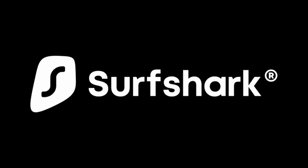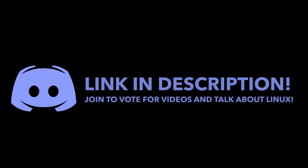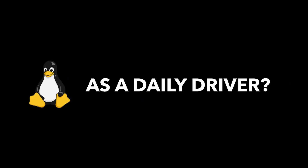This video is sponsored by Surfshark VPN. Hey guys and welcome to All About Linux. Today, due to many requests on the All About Linux Discord server — link is in the description — I will be installing a Linux distro on my laptop and using it as a daily driver. In case you didn't know, I have never really used Linux as a daily driver and I mostly use Windows.